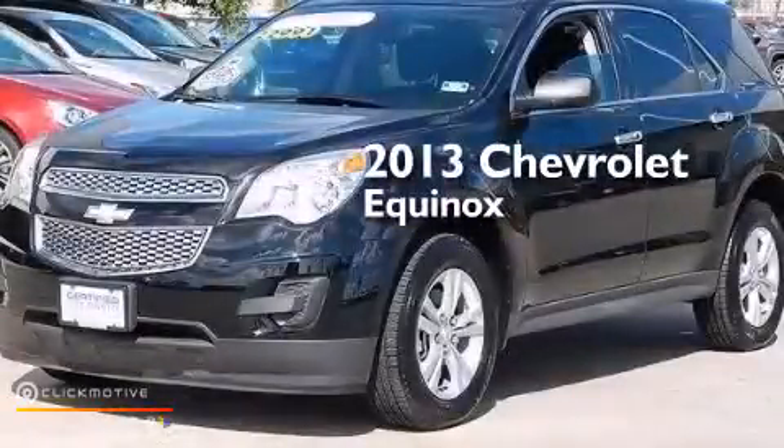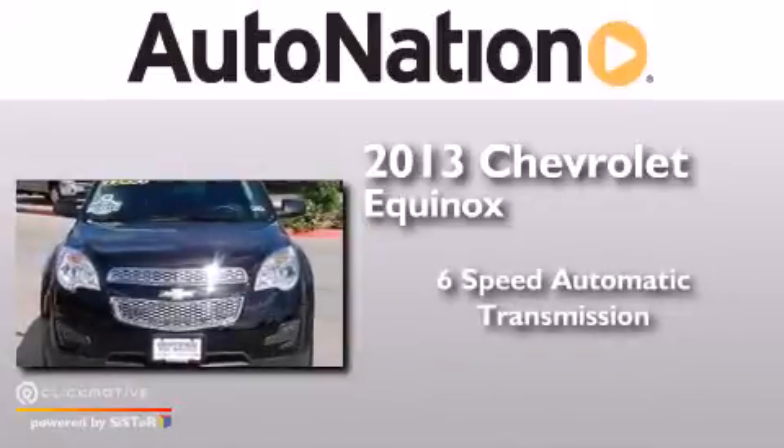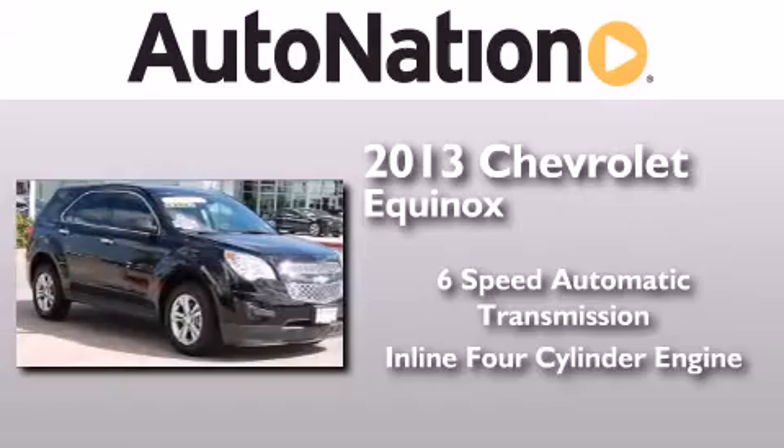This is a 2013 Chevrolet Equinox. This crossover has a 6-speed automatic transmission and an inline 4-cylinder engine.